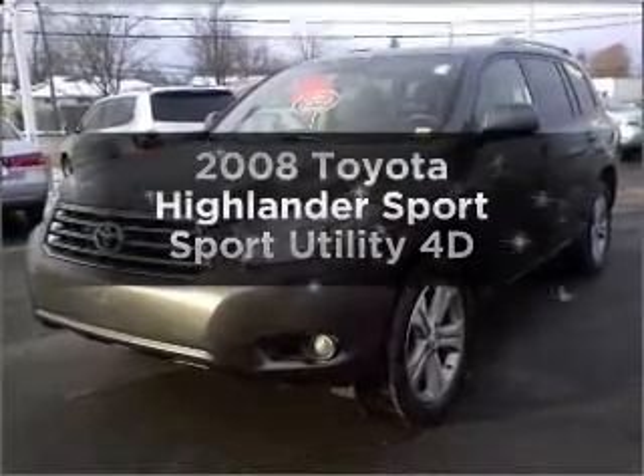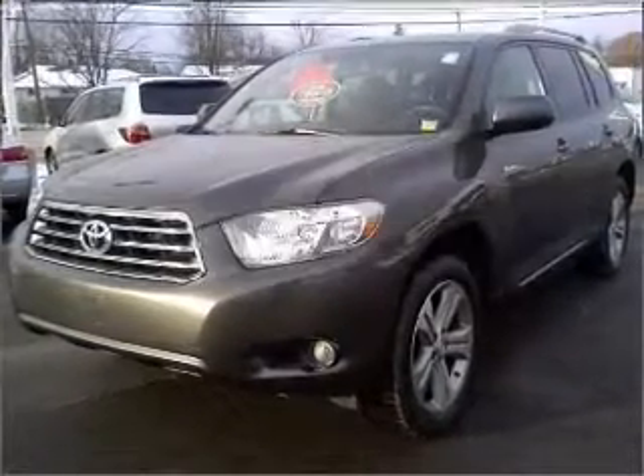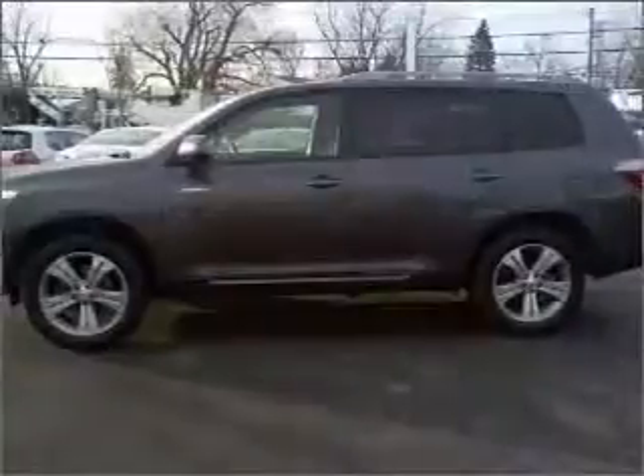Introducing the 2008 Toyota Highlander. If you're looking for an automobile with great attributes, look no further.